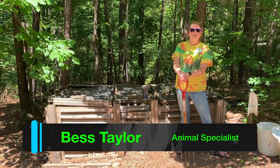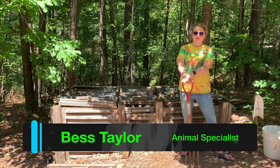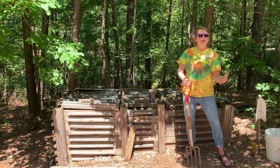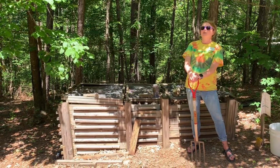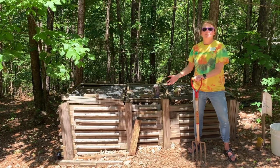Hi guys, I'm Bess Taylor and I'm here with Alabama 4-H Science School and 4-H Center. With virtual camp this week we've been learning lots of things, and today I'm gonna give you a little lesson that's a little rotten — I'm gonna teach you guys a little bit about compost.